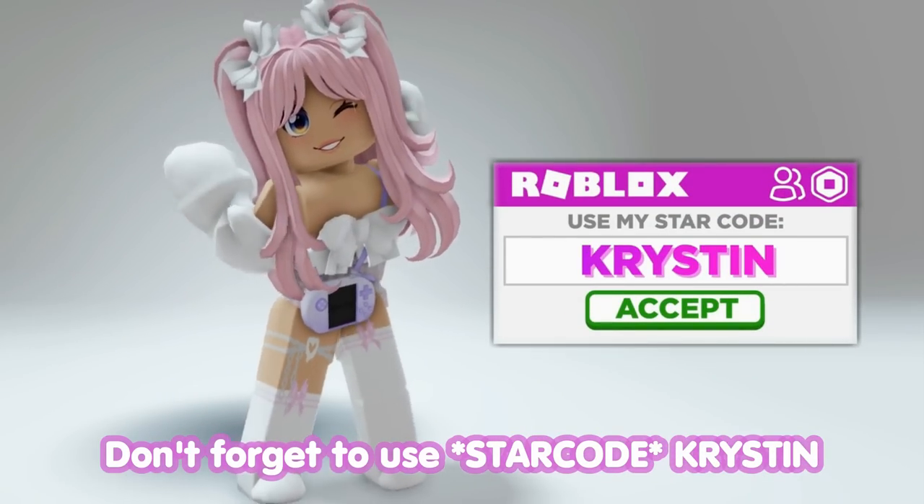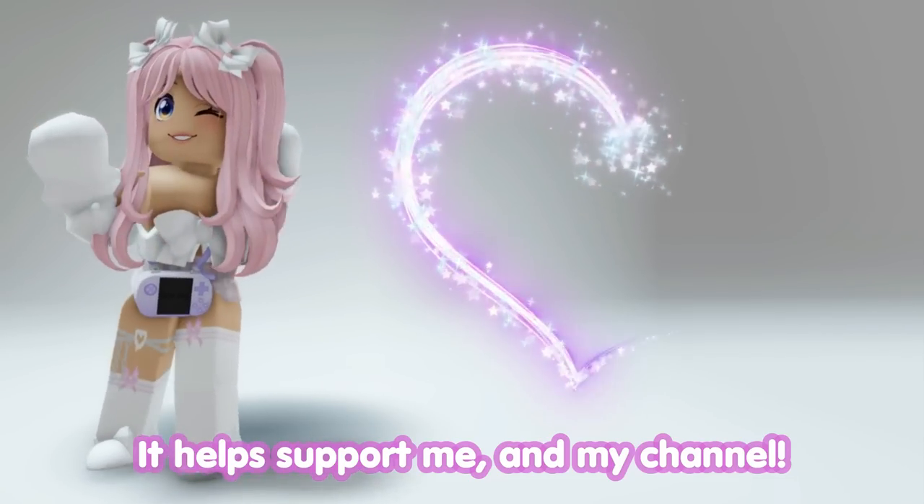Don't forget to use star code Kristen when buying Robux or premium. It helps support me and my channel.